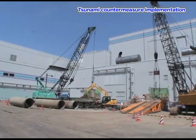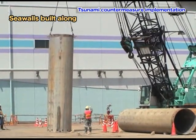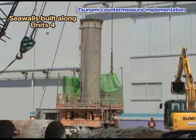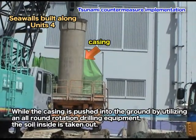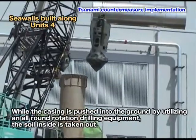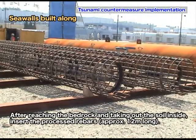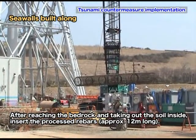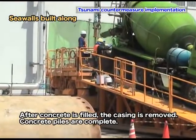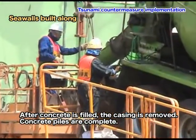Flat barrier walls will be built around the reactor building of each unit. For this foundation, unlike the steel pipe piles used for the seawalls, a casing is pushed into the ground using special equipment while taking out the soil inside, in order to build concrete piles. Once the drilling equipment hits the bedrock, a processed rebar approximately 12 meters long is hung down into the excavated location. Concrete is then filled in, the casing is removed, and the concrete piles are completed.